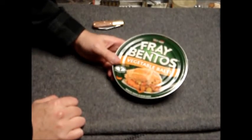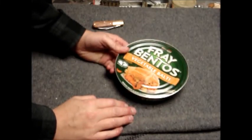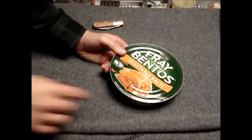This one is the vegetable - it's like a balti, I think, which is an Indian curry dish. There's also one with chicken in it. More or less, you cut the top off and then bake it in the oven, and there are all the instructions on the can.